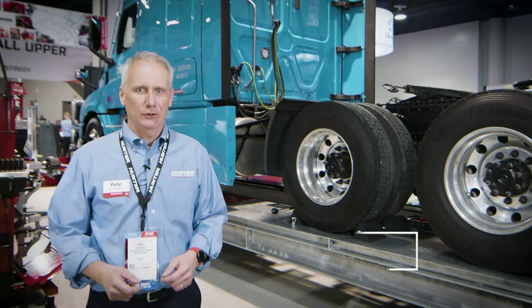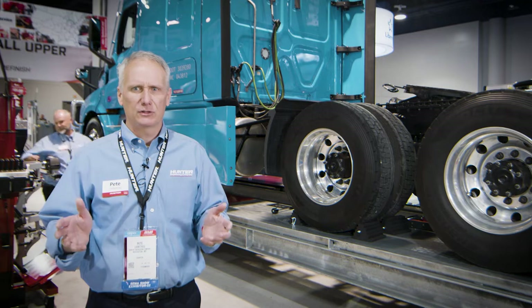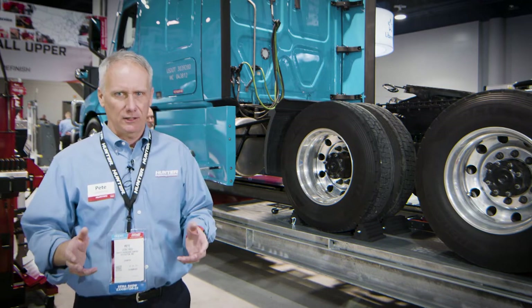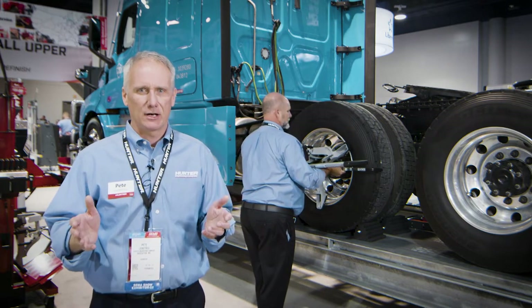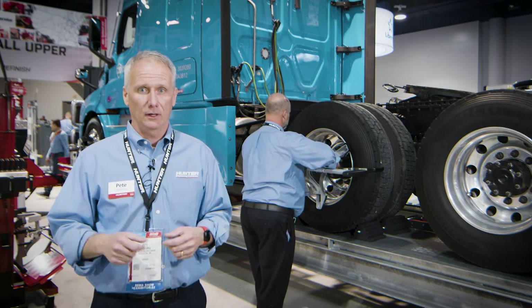Welcome to the Hunter Engineering booth at SEMA. Wheel alignment maintenance has always been super critical for commercial operators. Fuel and tires represent the largest expense for commercial operators, and wheel alignment is super critical to these two resources.